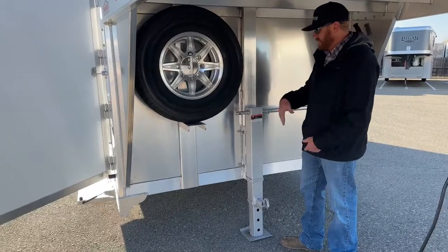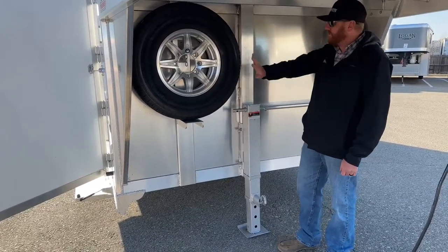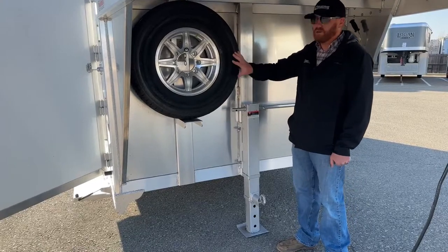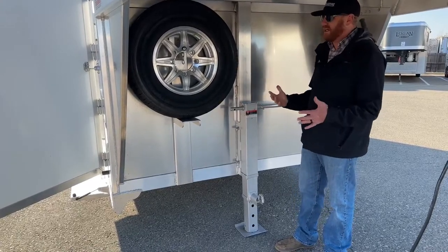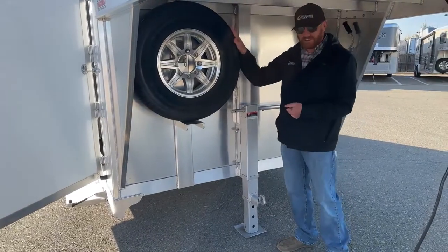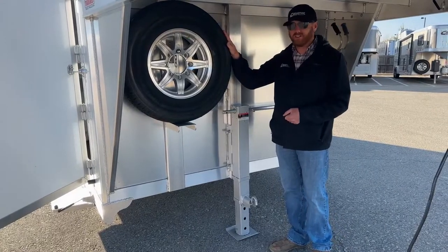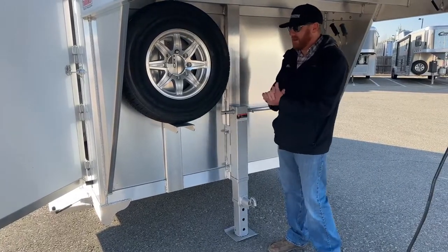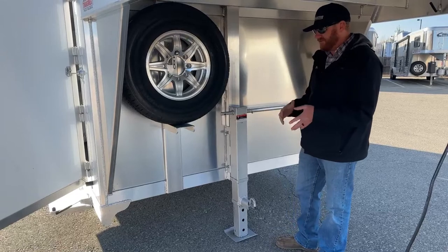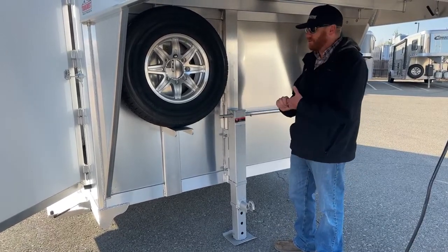Once we get the spare up in its current position, you can go ahead and put a jack without having to move it again — saving time and money on that type of upgrade. This is now standard on all 6'10" wide Cimarron trailers. The spare will be up. When we have a 7'6" or 8' trailer, there's more width so it doesn't interfere.